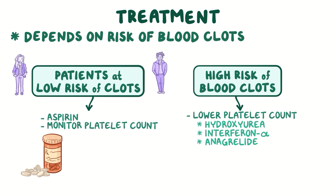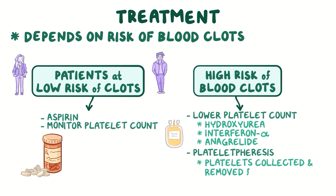In individuals with extremely high platelet counts, platelet pheresis can be used. That's where platelets are collected and removed from the blood before the blood is returned to an individual.